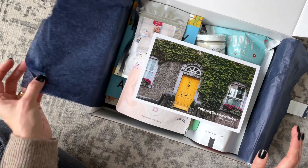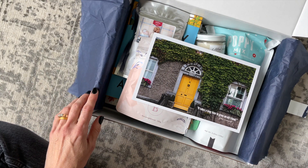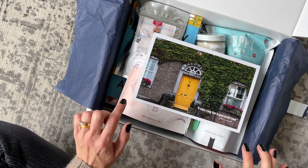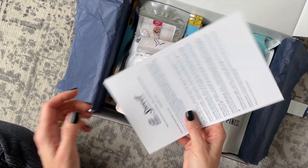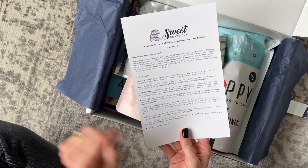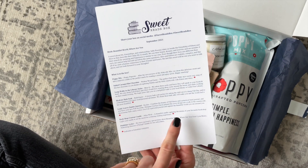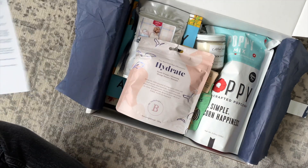In Sweet Reads Box you're going to get one new release book and then a bunch of goodies to go along with it. They usually try to tie the products into the book somehow. The product card tells us how they tie in, and it also tells us if the products are from a Canadian company — they put a little maple leaf beside them, which I love.